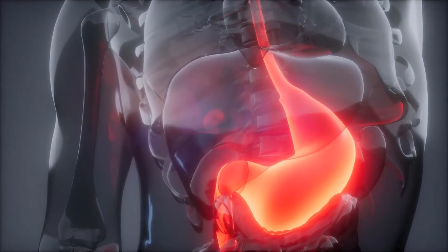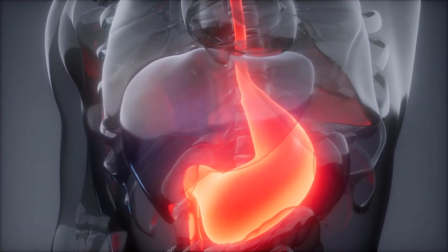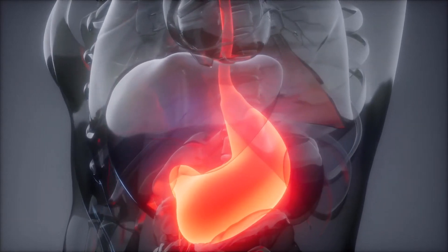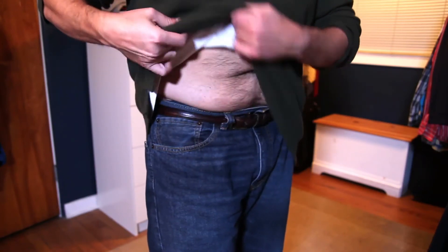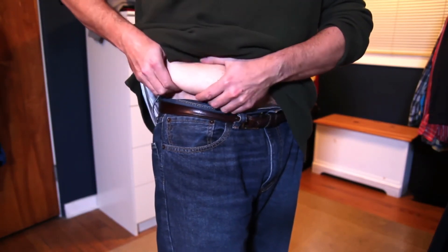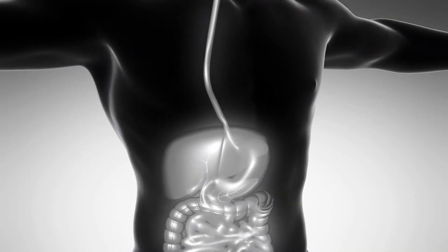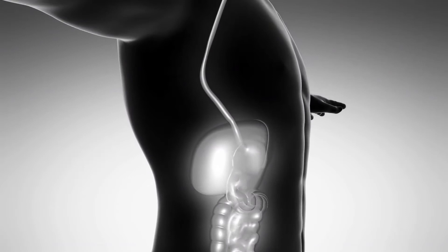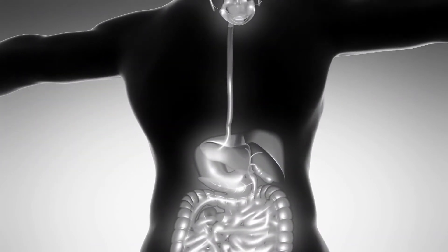People who have bowel surgery of any kind are usually cautioned to be on the lookout for evidence of bowel adhesions, though in early stages there may be few symptoms of their presence. They may only become problematic if they begin to block bowel functioning at a later point, and adhesions could take some time to develop after surgery. Those with chronic bowel conditions or endometriosis might also be cautioned that scarring in the bowels could result in bowel adhesions.